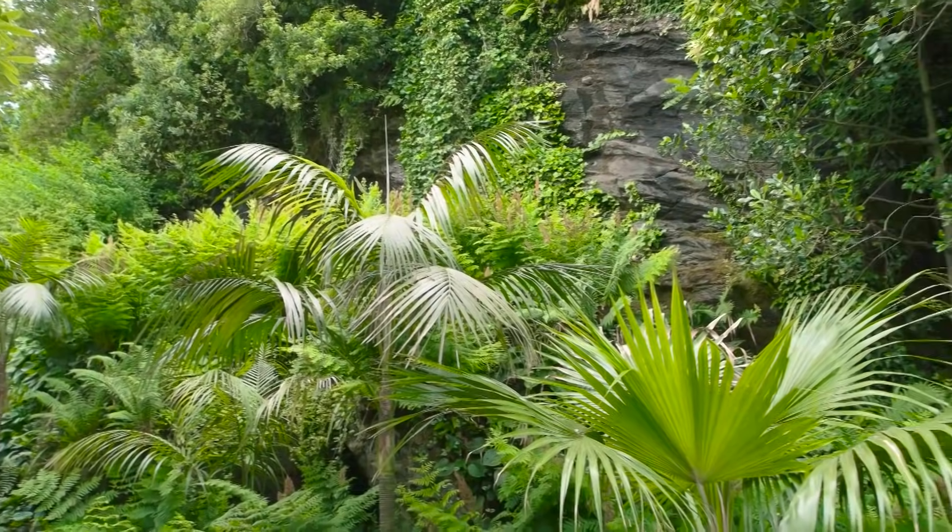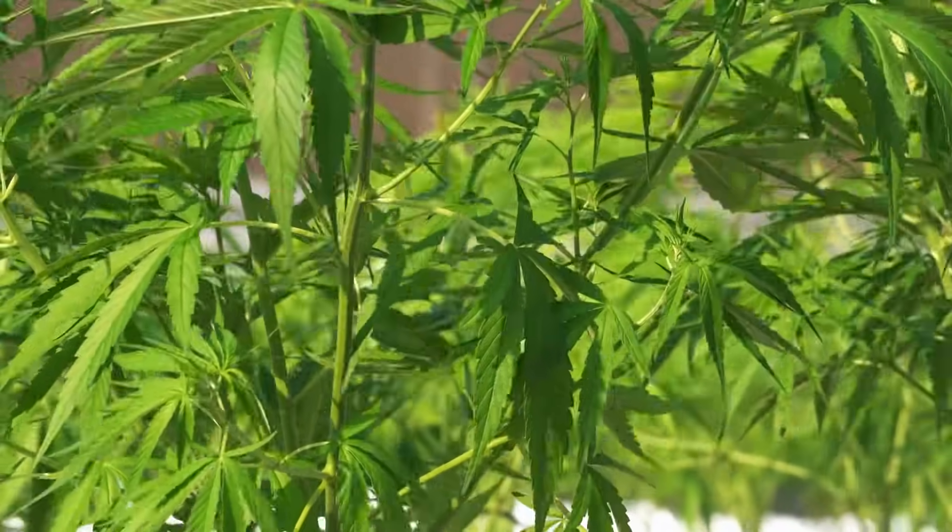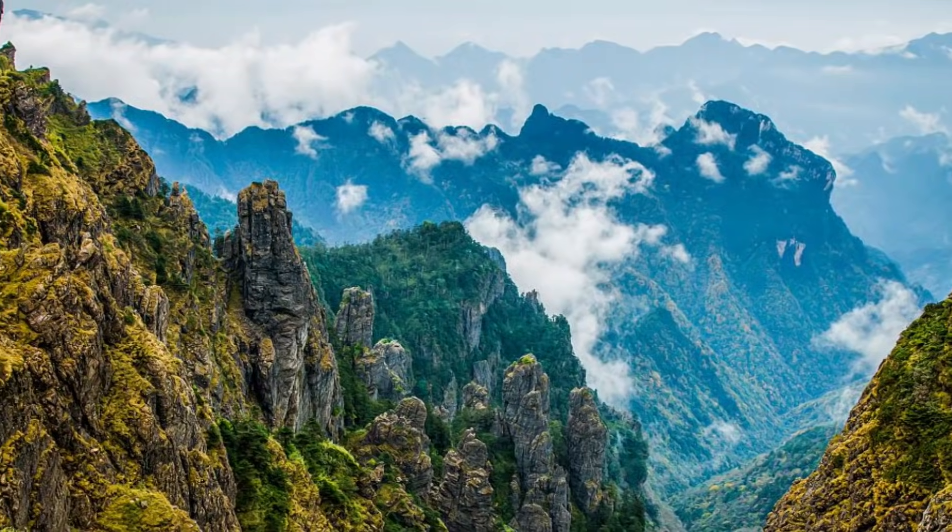It was founded in 1982 and is made up of three vertical vegetation zones. A vast range of medicinal plants may also be found in the reserve.